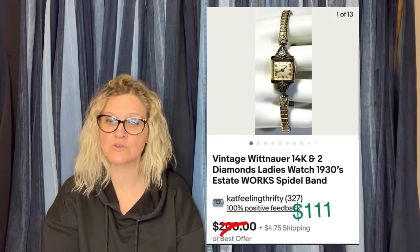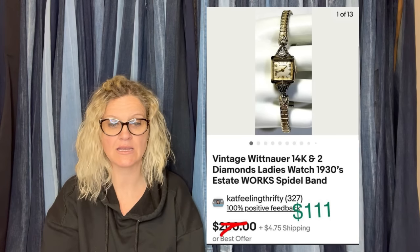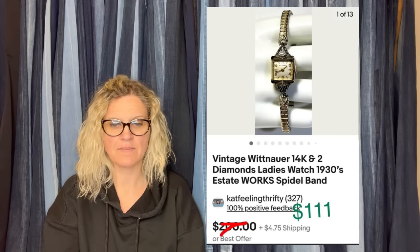Paid $5 for the watch at a yard sale. Probably sold too low for $111 — especially in this market. It's a vintage Wittenauer women's watch from the 1930s, 14 carat with two diamonds.